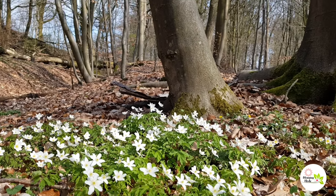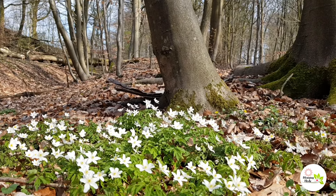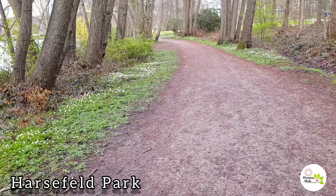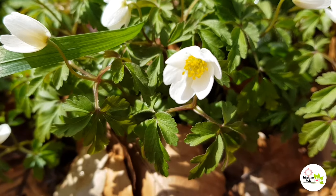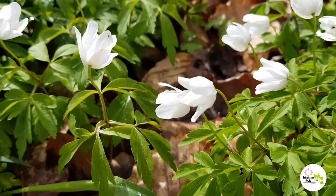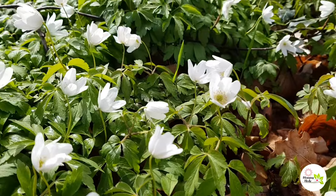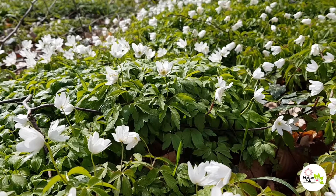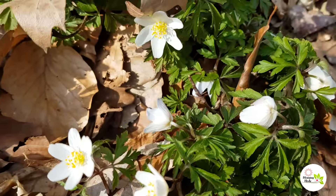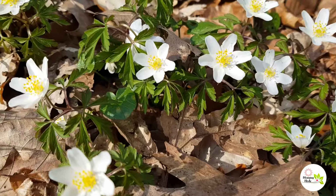They grow from underground root-like stems called rhizomes and die back down by midsummer. This location is in the park. As you can see, the white flowers are everywhere. This is how the forest looks like in early spring. This welcomes good vibes after a cold winter.